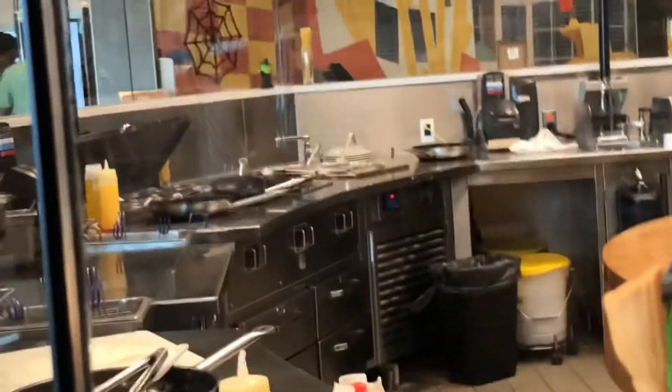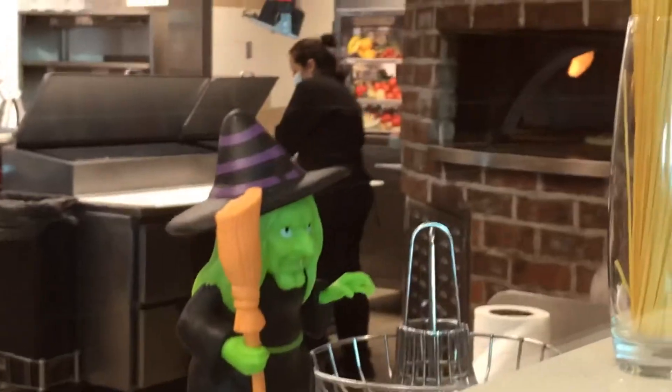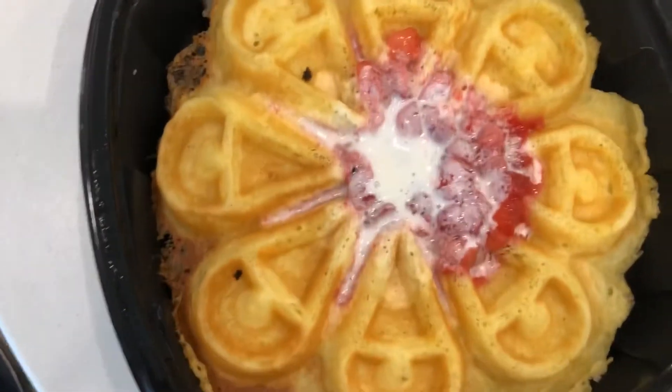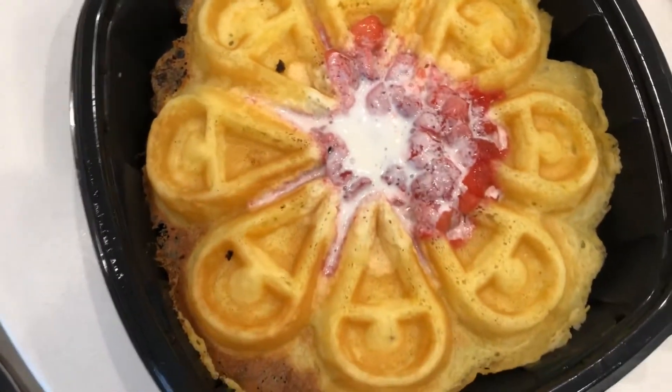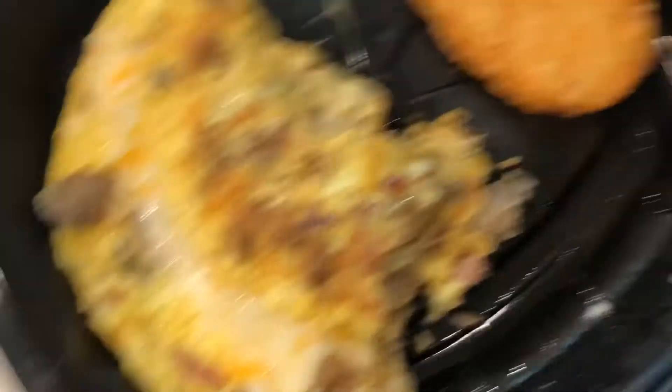And then this is where they make the omelets and waffles and pasta, and then the brick oven for the pizzas. This is the waffle that my grandma got — it looks really good, though the whipped cream on it is kind of melted. This is the omelet that I got. It's really good and it came with a hash brown.